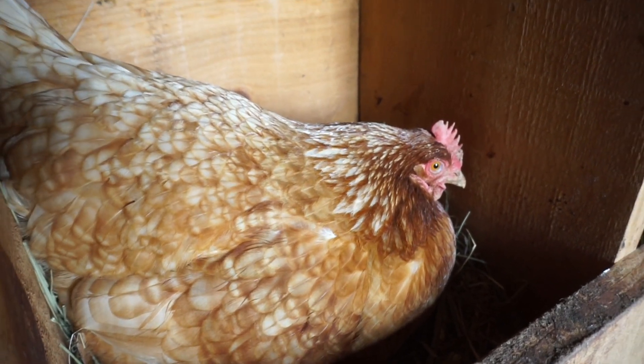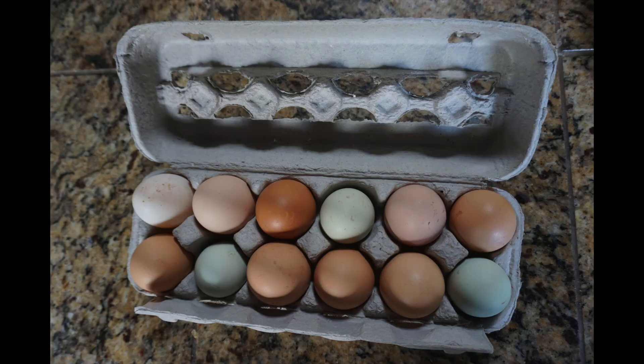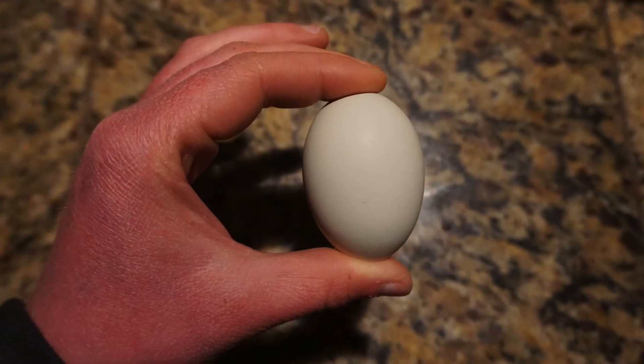No, that's not practical enough. Eggs are incredibly strong when they're pressed along their major axis.